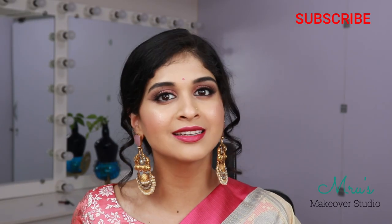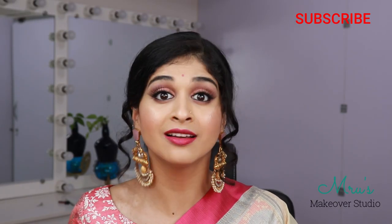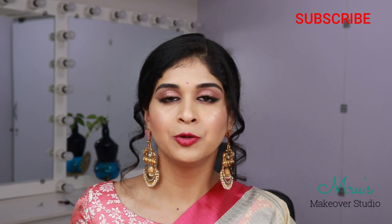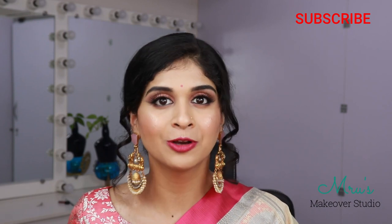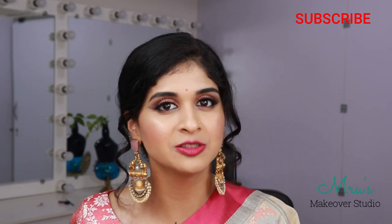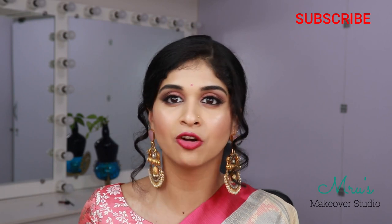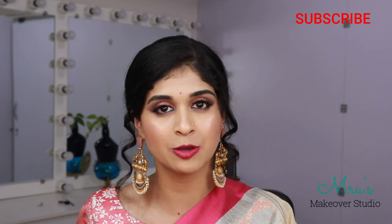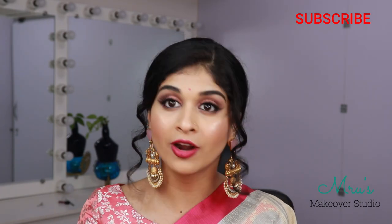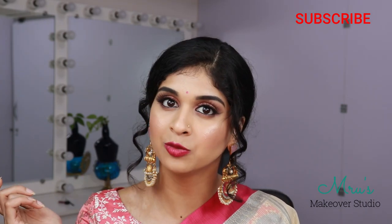Hello my lovely people, this is Mridila Bhaskar and welcome back to my channel Nruz Makeover Studio. Today I have created a very beautiful feminine makeup look for all of you. It's a sparkly pink eye makeup look which is very wearable — for any function or anywhere you are stepping out, you can always wear this kind of look.